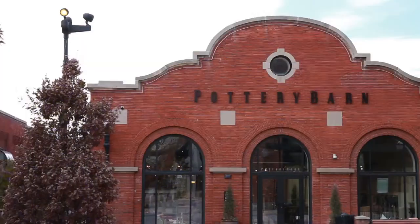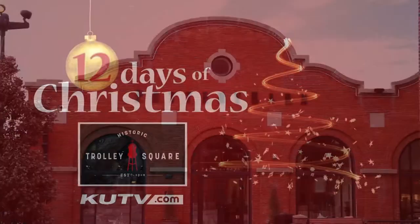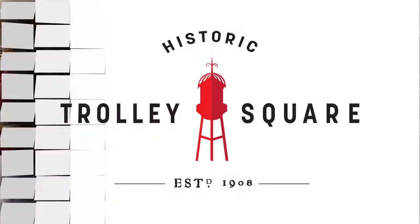The holidays have arrived here at Pottery Barn at Trolley Square. We've partnered up with them for the 12 Days of Christmas giveaway. And Mark, this place is stunning.